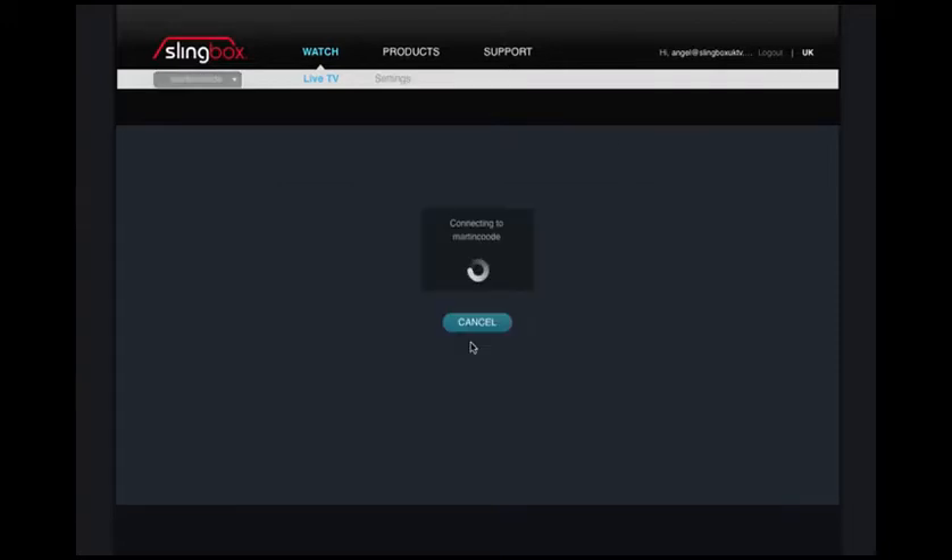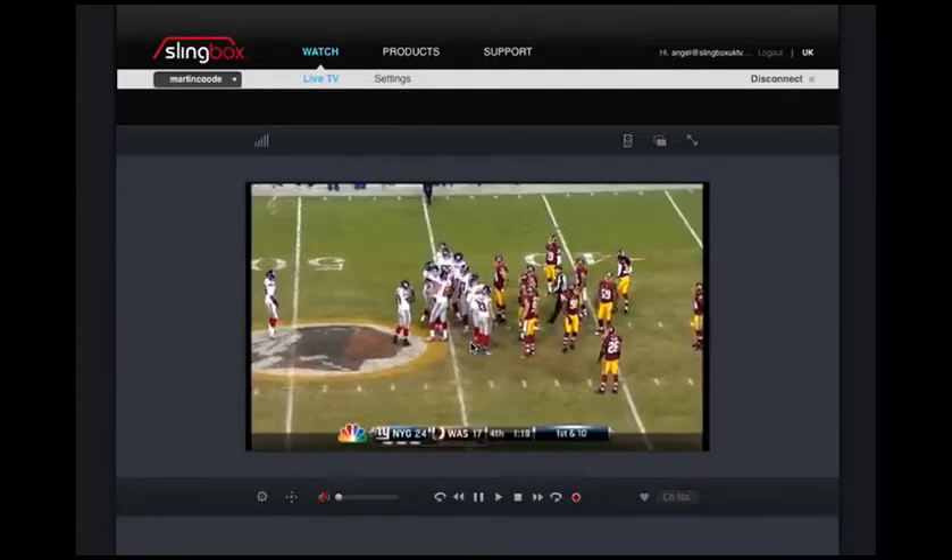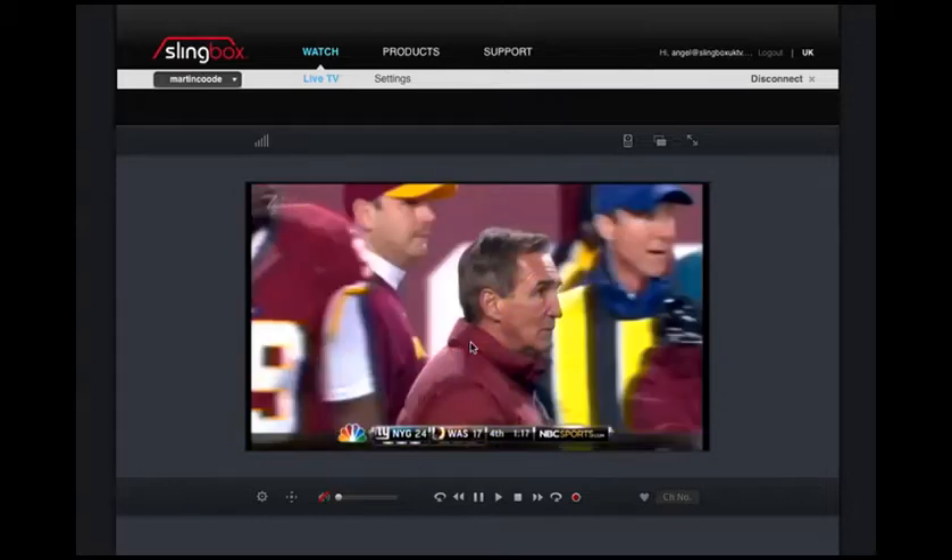To start the stream, all we do is click the watch button here. This site exists at newwatch.slingbox.com and it's the online player window for all Slingboxes.